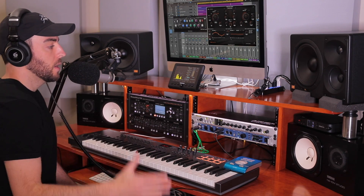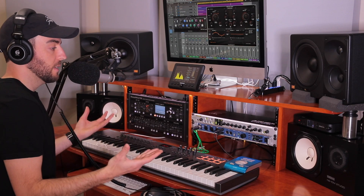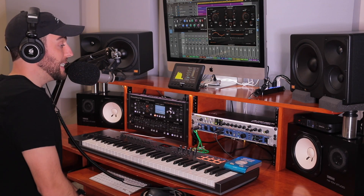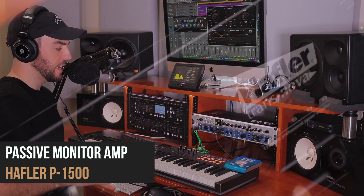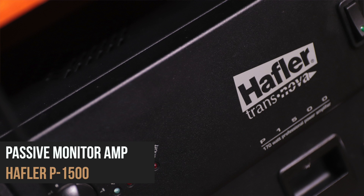A lot of you comment on the fact that I have these on the table and they're not even at ear level. This is because I'm not using the NS10s for imaging — really anything other than just getting a bit of a perspective on the vocal and kind of where the vocal is sitting in terms of the instrumentation, how everything is blended. It just gives me a nice idea of what's going on with the mids.